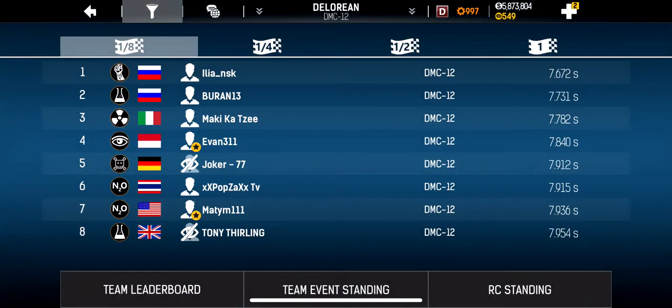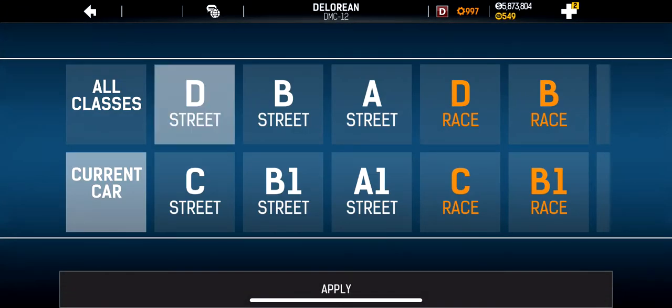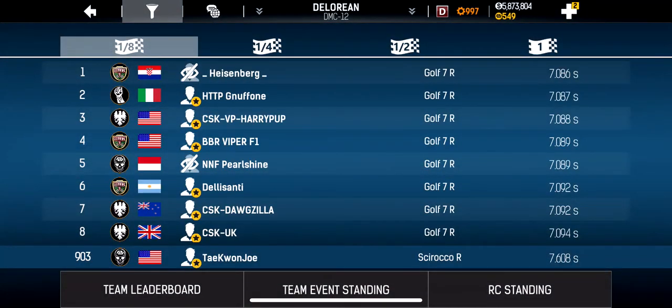To demonstrate, let's go into rankings. In the eighth mile with my DMC12, I ran a 7.648 — that's the number one spot, faster than this guy who ran 7.672. But because I had run my Sri Rocco R at 7.608, I'm not going to show up on this rankings board unless with my DMC12 I beat 7.608.